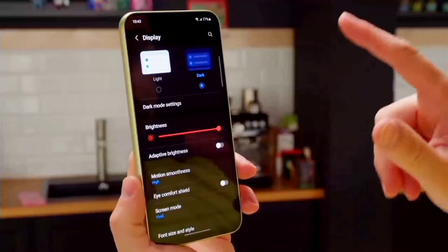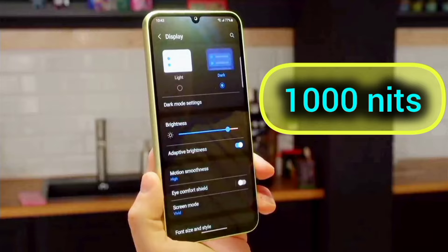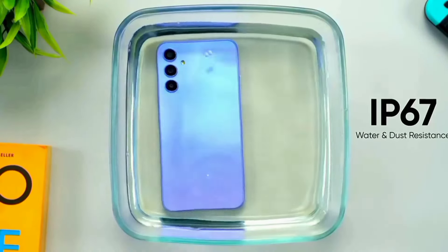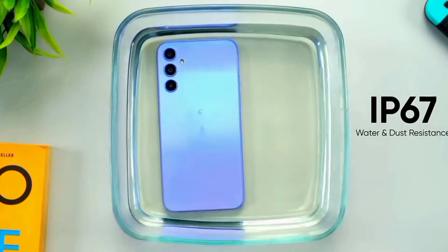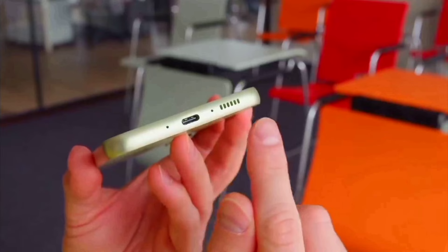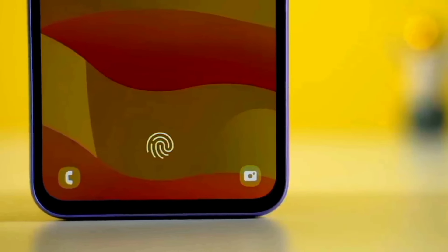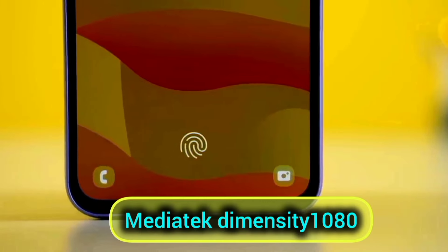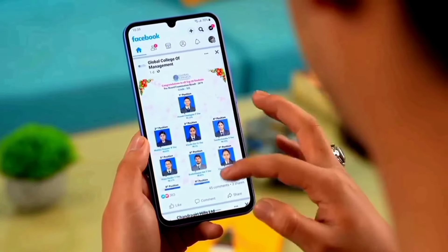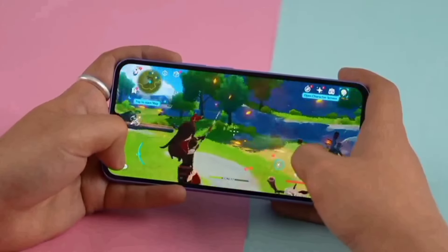The brightness can go up to 1000 nits max brightness outdoors. Also, there is an IP67 water and dust certification, which the A05s lacks, and a stereo speaker which sounds crispier. Under the hood, you get a MediaTek Dimensity 1080 chipset, so apps work smoothly and playing games at medium graphics is just fine for the most part.